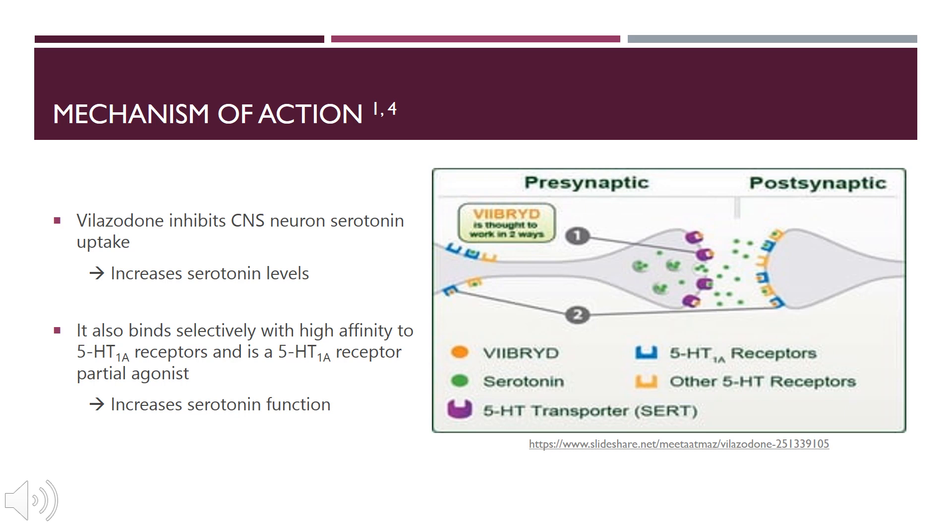In the images depicted here, the 5-HT1A receptors are found both presynaptically and postsynaptically, and they are being bound either by serotonin or by Viibryd, denoted in yellow or green respectively. We also have the SERT transporter, which drives the reuptake of serotonin. It is found presynaptically in purple, and Viibryd is binding to these receptors as well, thus inhibiting the reuptake of serotonin.